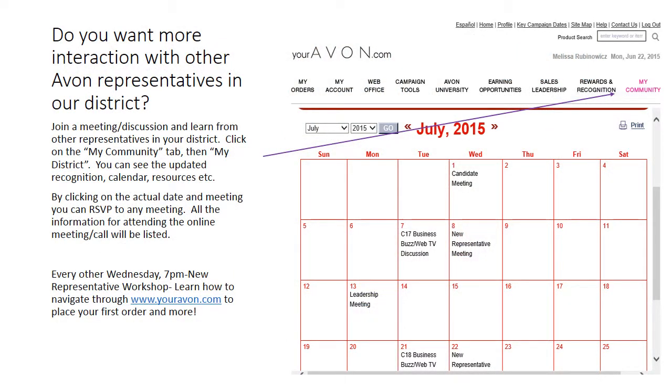Since our district is a remote virtual district, all our meetings are done via the phone, online, Google Hangout, etc. To attend a meeting and hear ideas from fellow representatives, you can access our district calendar by clicking on the community tab, then my district, then the calendar. You can attend any meeting listed by clicking the date, and all the information about that particular meeting will be shown. You can even RSVP. I hold a new representative meeting every other Wednesday at 7pm.